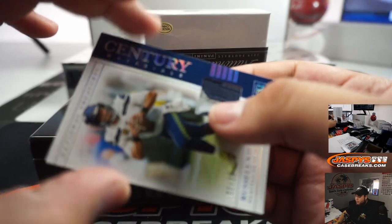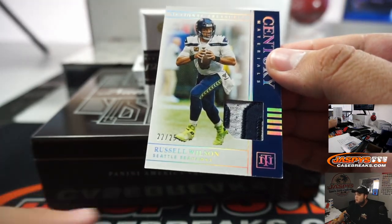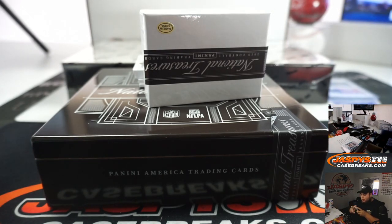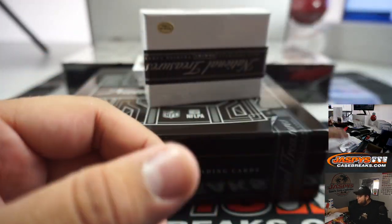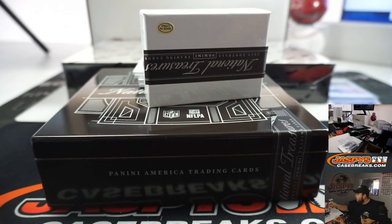We got Century Materials, 22 out of 25 - a little chip here in the corner - Russell Wilson. That is going to be the random number block, Russell Wilson 22, going to Gwyneth James. We got Daryl Henderson, 17 out of 99, a little relic there for the Rams - Esteban.